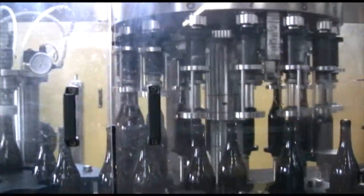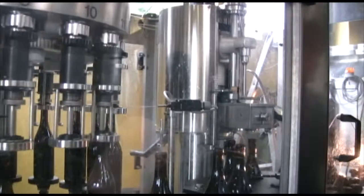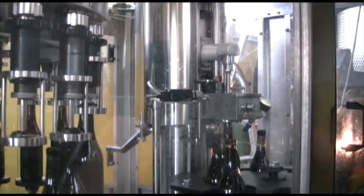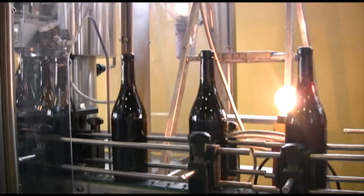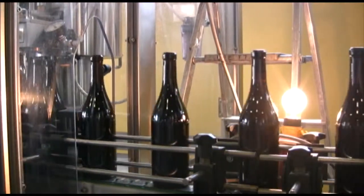Our visit happens to be in the middle of bottling, so we get to see their bottler in action as it fills and corks the current releases. This is actually my first time seeing a bottling line in action. It's pretty impressive how quickly everything happens.